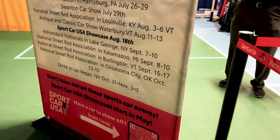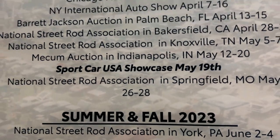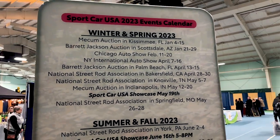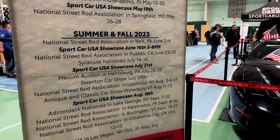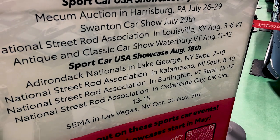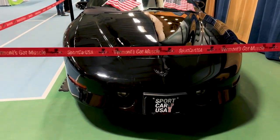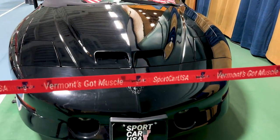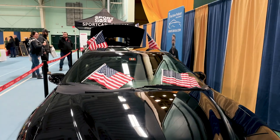This will show just about every event that's happening in the country, from the National Street Rod Association in Pennsylvania to the Swanton Vermont Car Show, the National Street Rod Association in Burlington at the Champlain Valley Expo. We also have the events for Sport Car USA that happen every third week of the month, starting in May.